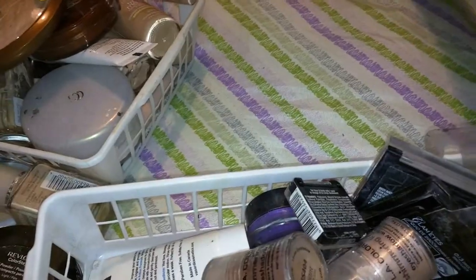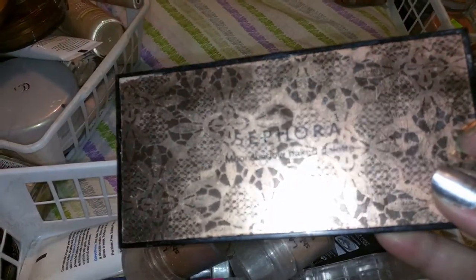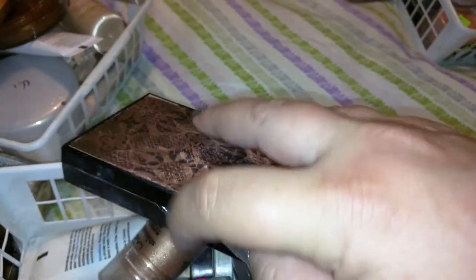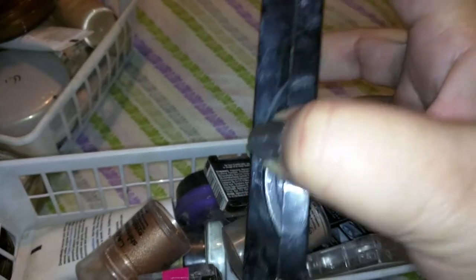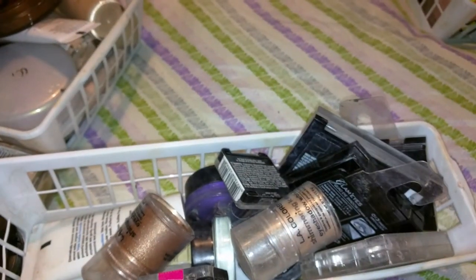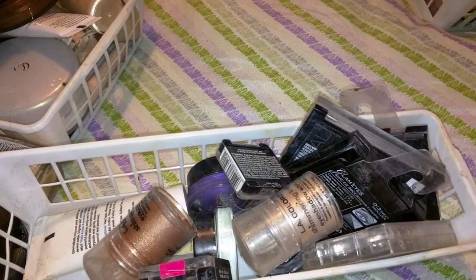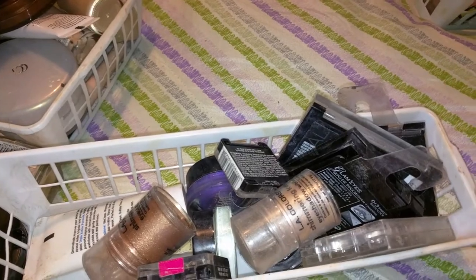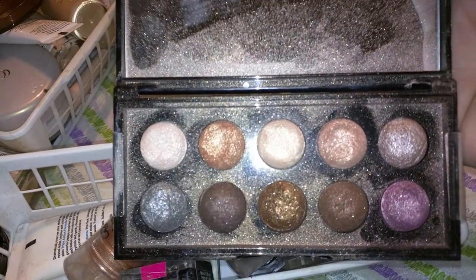I have a couple of palettes. I have this Sephora Moon Shadow Baked Palette, and it's really pretty — I really love it. Let me see if I can get it open with one hand. Those are just gorgeous. I really like that one.